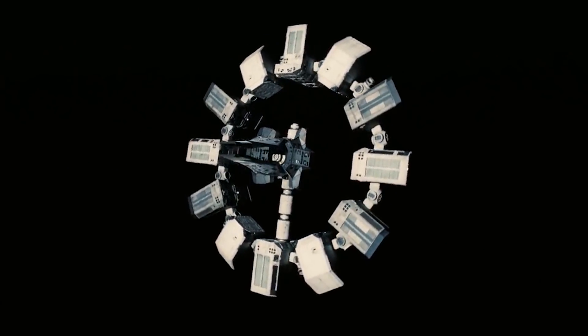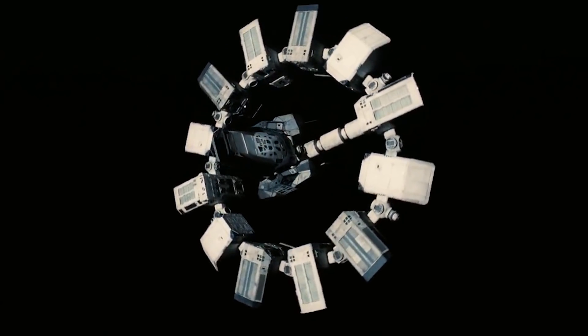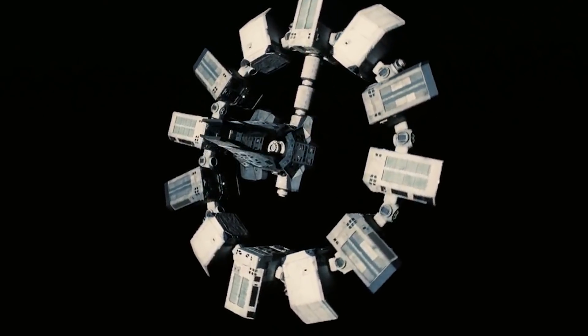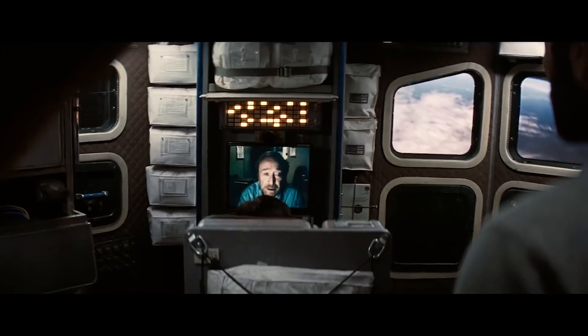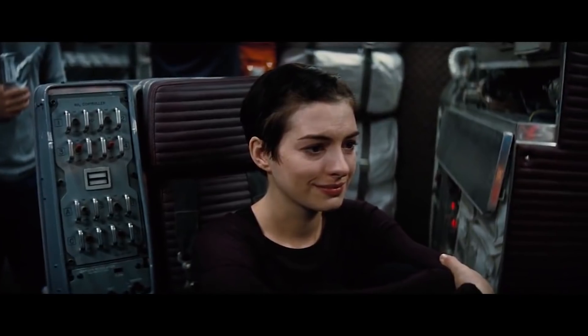The entire ship rotates around its axis at 5 RPM to simulate Earth gravity. Every module features different functions, ranging from habitats and food production to laboratories. With the use of sleeping pods, the Endurance was able to function without support for several decades.